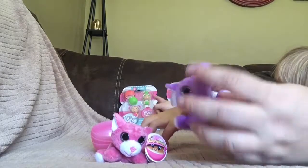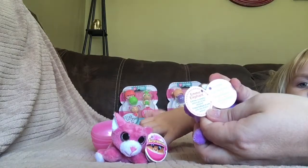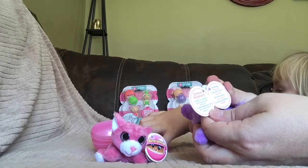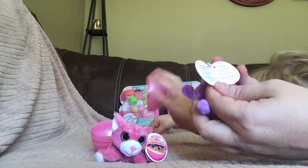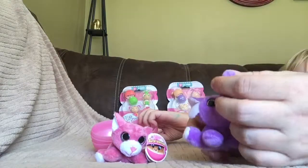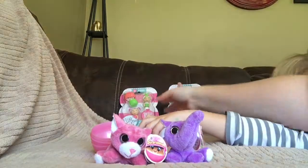Her name is Emmy. So she's a little purple elephant. Emmy elephant — Emmy is playful and a joy to be around. Birthday is April 22nd. And her favorite color is purple. That's right. And how about you open this one and I open this one.